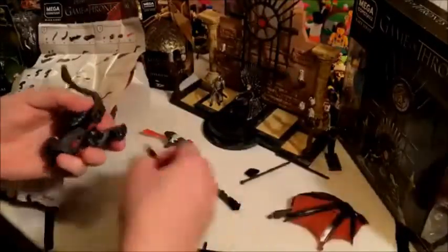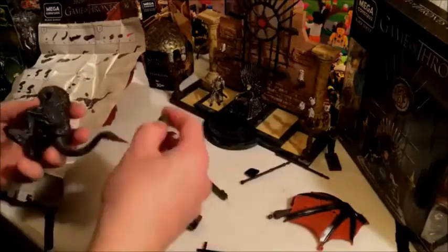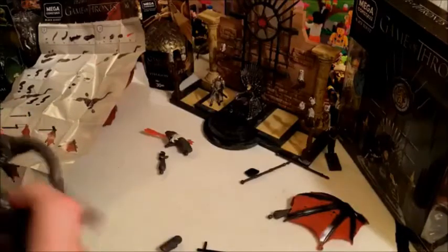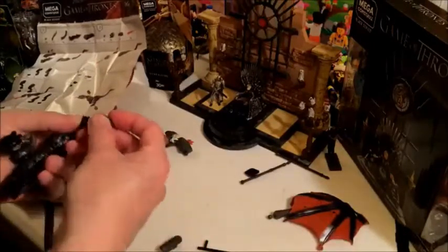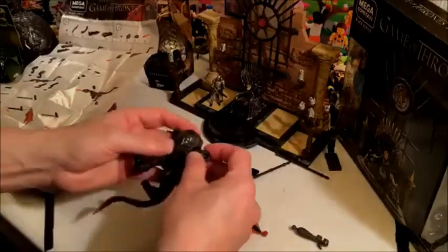Now the legs — leg, leg, foot, foot. They've also got these pieces for the fire breath, which is also cool. Leg, leg — got the right leg. The foot goes on like that — got it upside down at first, but there we go. Then I take this and that goes on that, and it becomes one wing.